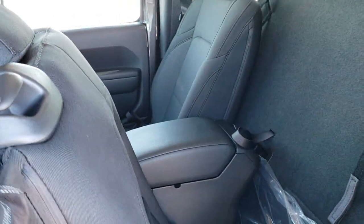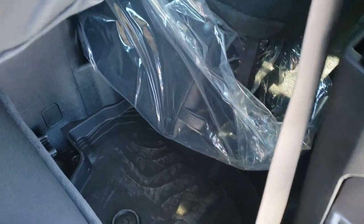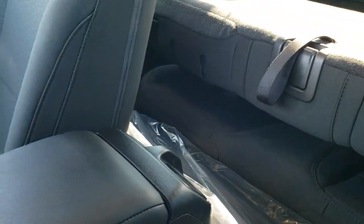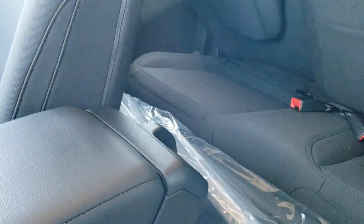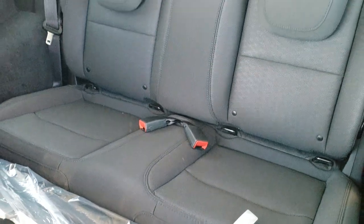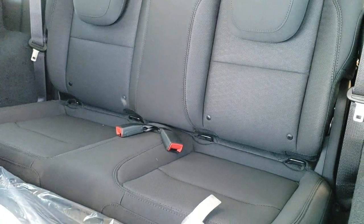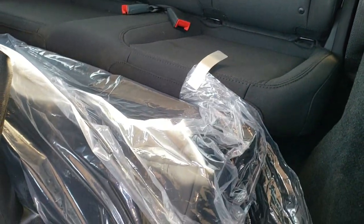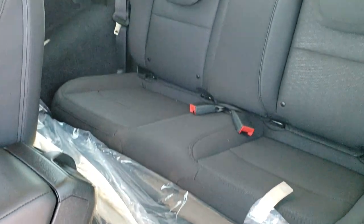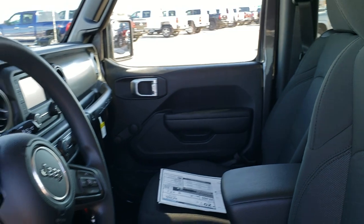To show the back seats — just grab that handle there and the seat slides forward to get into the back. There are topographical floor mats back there. The seat folds down and locks in. The seats look pretty comfy and bolstered nicely back there. You also get LATCH child safety system capabilities. That's your case for the front hard top pieces, and it's just a really cool little vehicle.